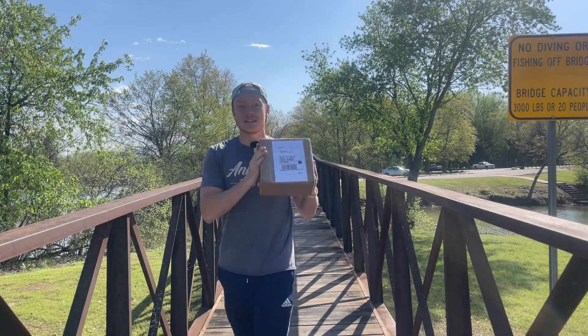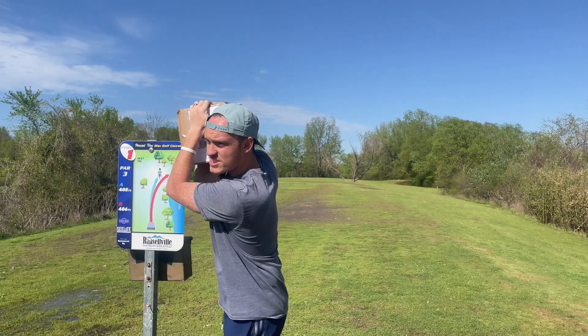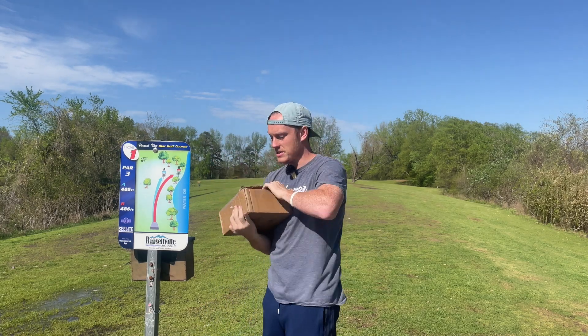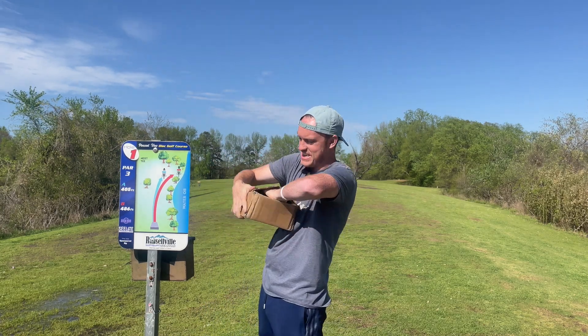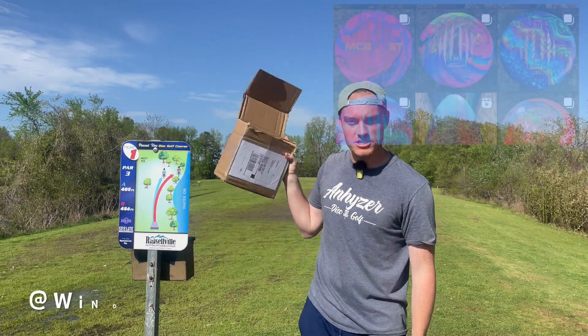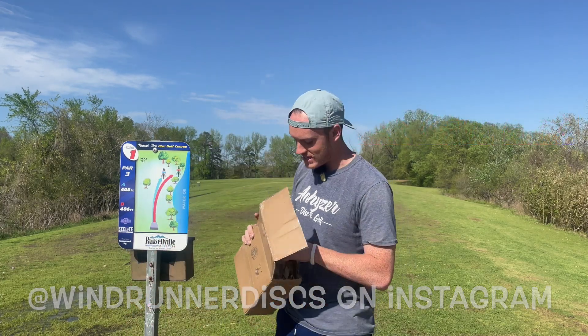The dopamine rush I get when there's a package at my door is crazy. So I got a box, but I don't have a knife. Windrunner Discs on Instagram sent me a package full of dyed discs. He hit me up and was like, yo, if you ever need a paint job, holler at me. I needed a paint job. He's on Instagram — check him out because he does some pretty sick dyes.